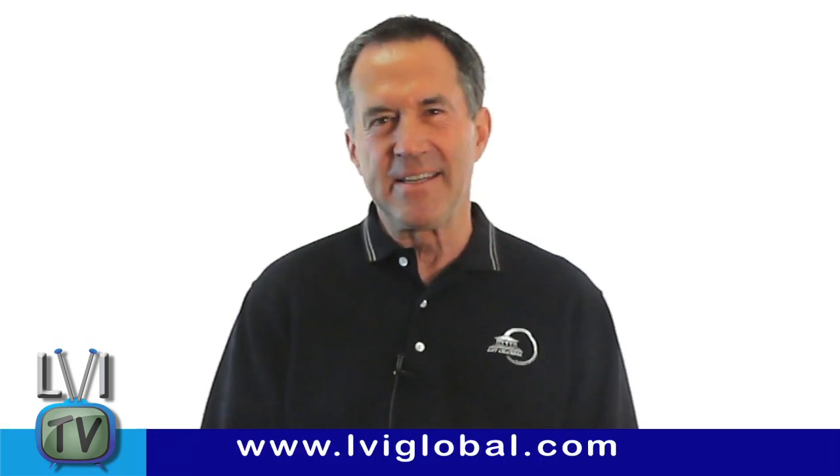This is Bill Dickerson. Thanks again for tuning in to LVI TV, and don't forget to watch all the episodes if you haven't. There is valuable information in every one of them. See you next time on LVI TV.